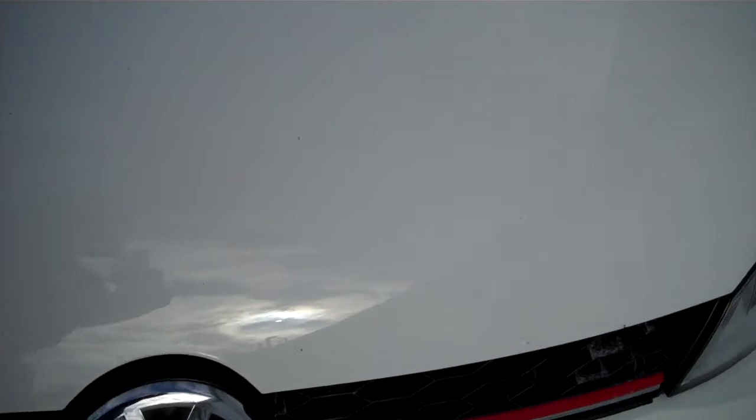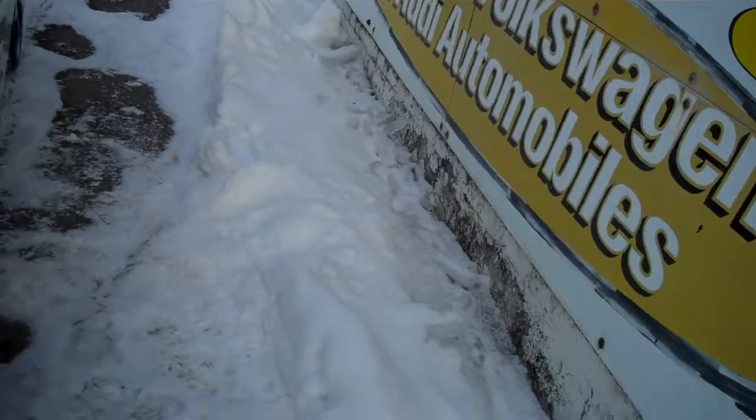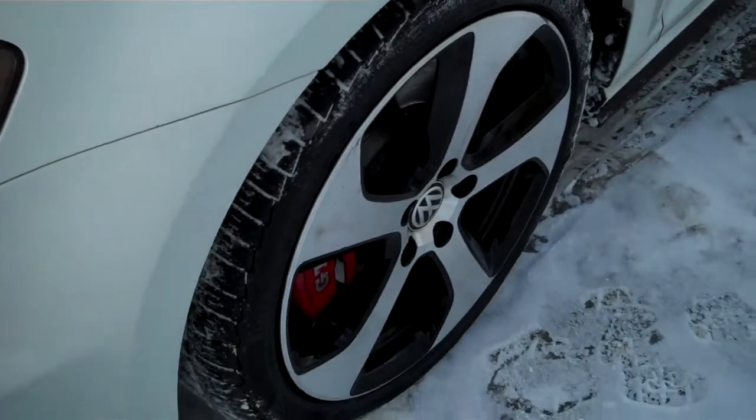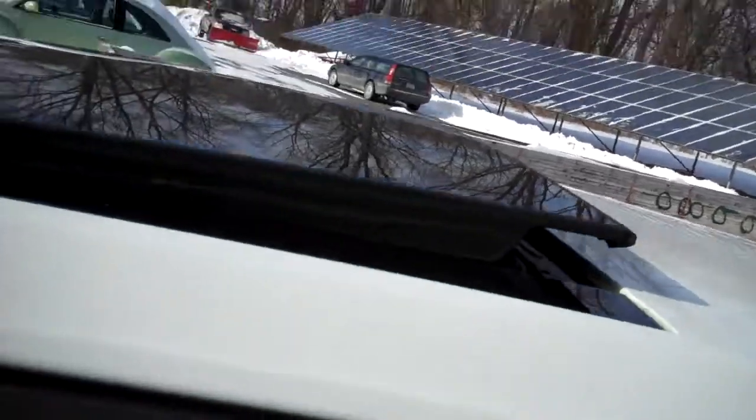Nice clear set of headlamps. We love the accents of the front grille to let the GTI stand out, but maybe not too loud for the law enforcement authorities. Beautiful set of alloy wheels. GTI insignia. Gigantic sunroof tilts up and fully retracts.